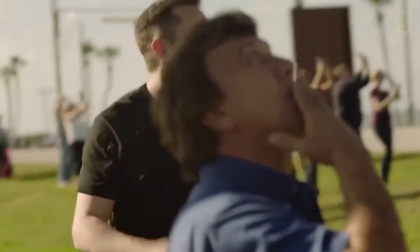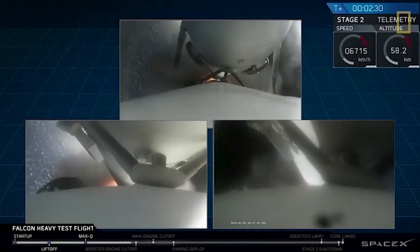And we'll also be looking at some pretty dope rocket videos. But first, let's start at the beginning.